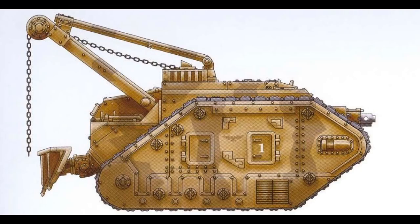The Atlas uses the same Mars Alpha pattern chassis as the Leman Russ main battle tank, but with the turret ring and armor plating removed and the engine overcharged to provide more power. It is always kept in reserve during battle until it is needed, and when it enters the battlefield to tow a stricken tank, it is always protected by friendly units until it is clear of the fight.